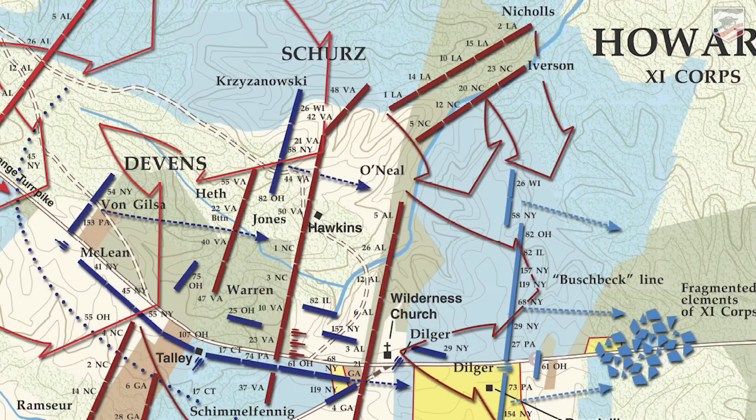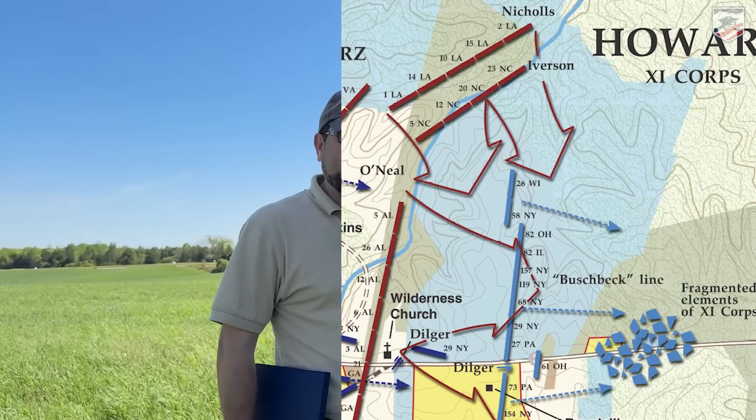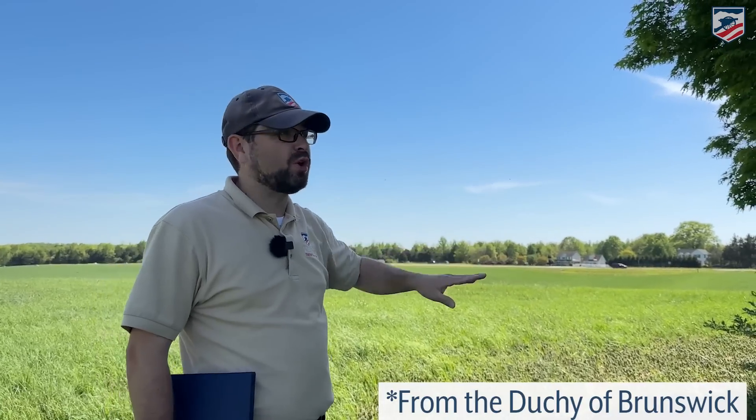We also have Adolf von Steinwehr — so we have the 11th Corps laid out with Carl Schurz, who's German, and Adolf von Steinwehr, who's Prussian. Then in this sector we have Charles Devens, who is not a West Pointer, not a German, but he's xenophobic — he hates Germans. He doesn't take command of this first division of the 11th Corps very seriously. When officers come back saying they need to make dispositions for someone coming from the west, he keeps scoffing at them and pushing them to the side. He's also drinking that day, so that didn't help.